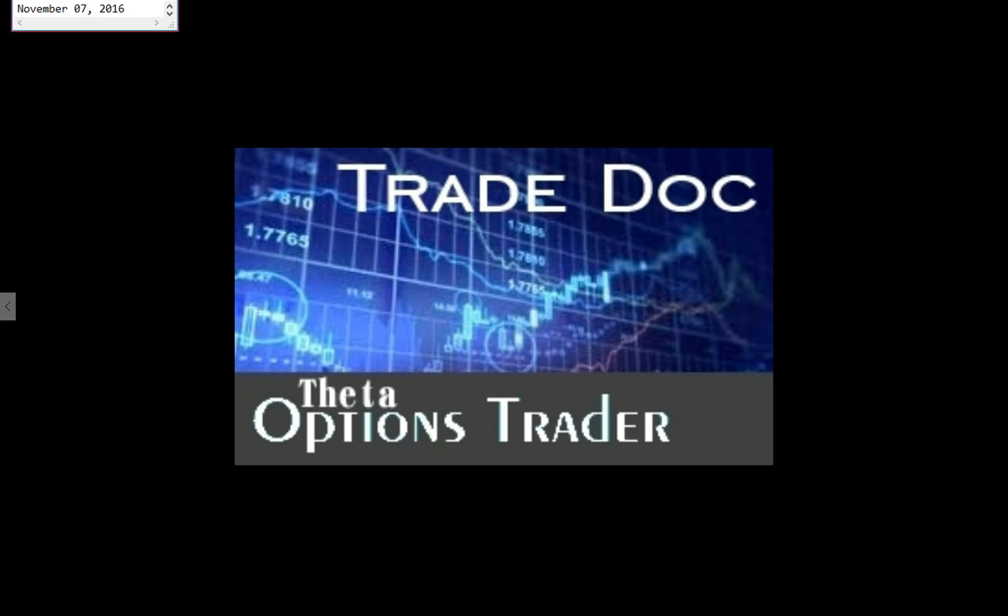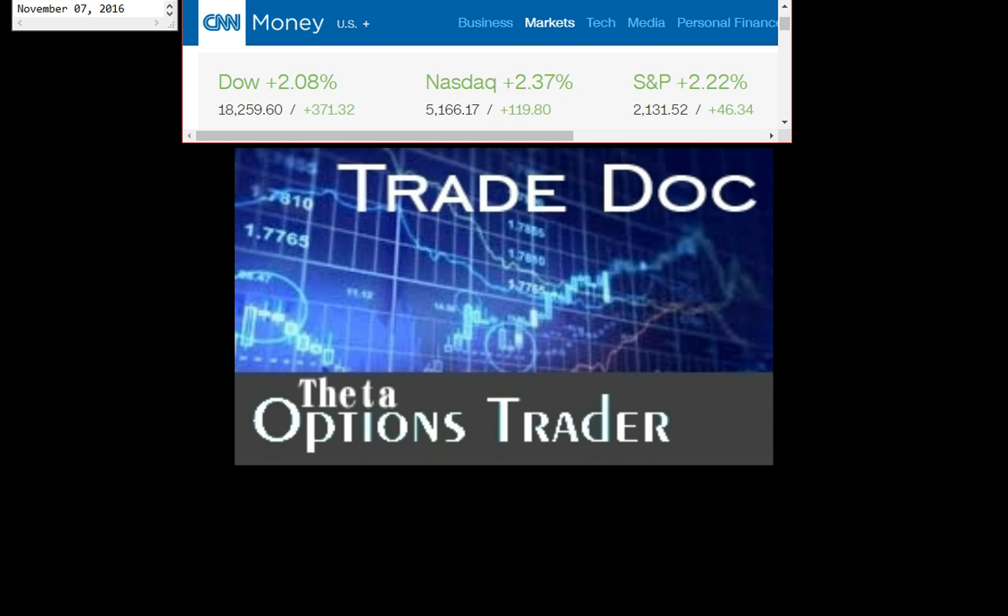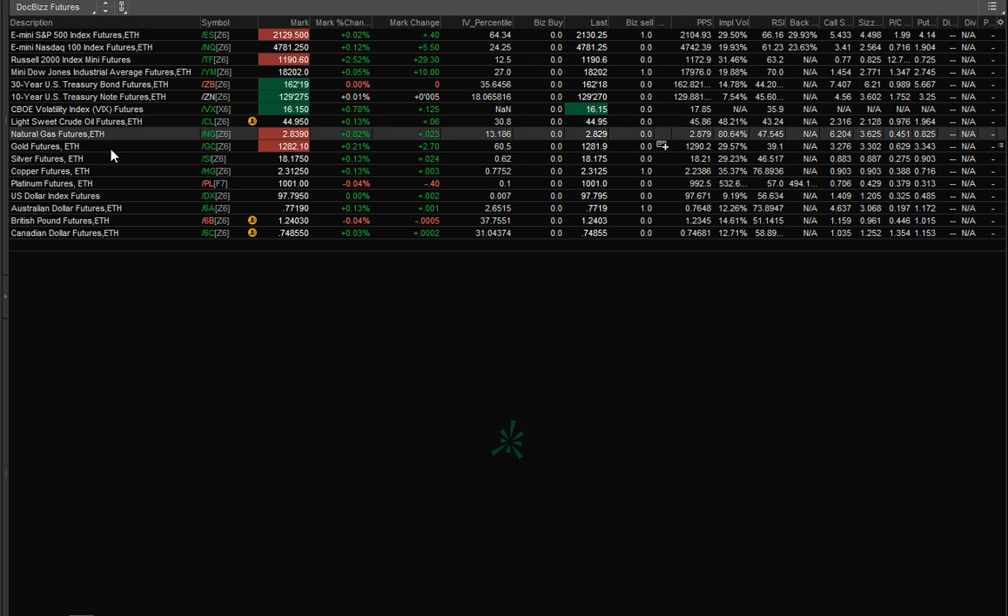Today is November 7, 2016, and the markets had a big day with the Dow up 370 points, NASDAQ up 120, and the S&P up 45. Elections are tomorrow, so there's a lot of volatility. The futures are up with the Dow up another 10 points to 18,200. Majors are up, especially the Russell up 2.5% in the after hours futures.